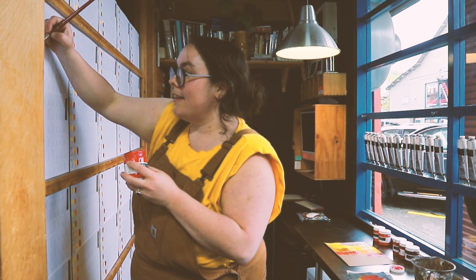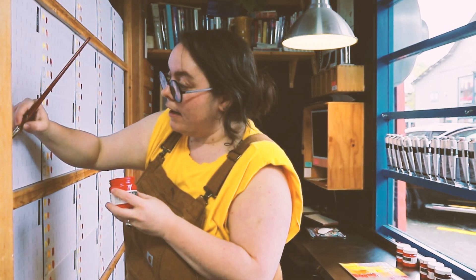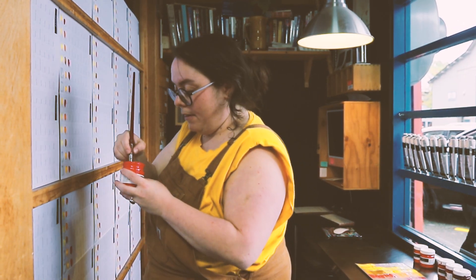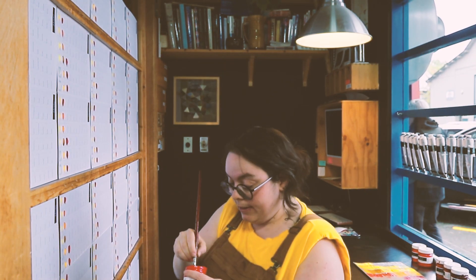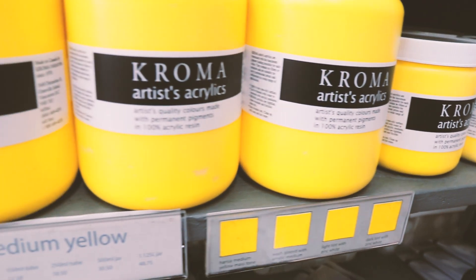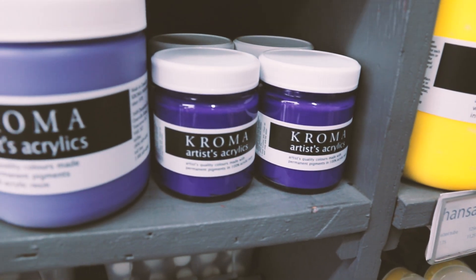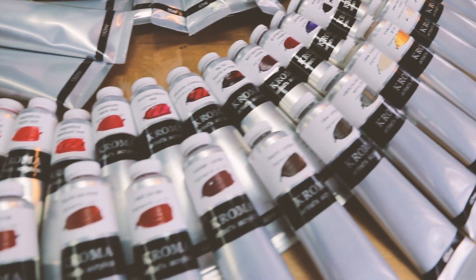Vancouver Gray is a special edition color that we make about once a year. Every time we run a color through there, when we're finished, we do a rinse down. That rinse down is a pigmented mud that we collect — we have enough to make a large batch of paint. We make Vancouver Gray out of it, and it's a little bit different every year because it really depends on what kind of paint people are buying.